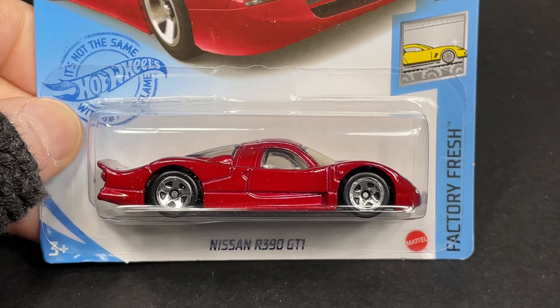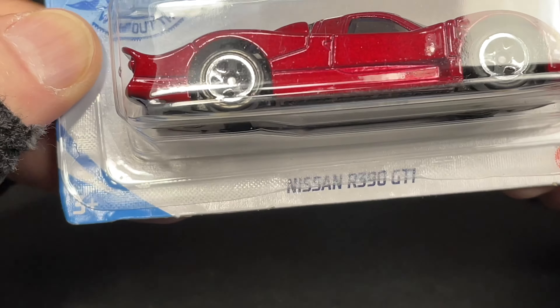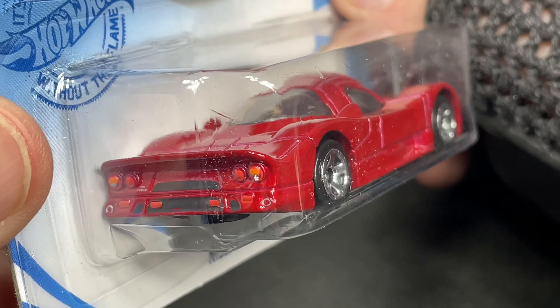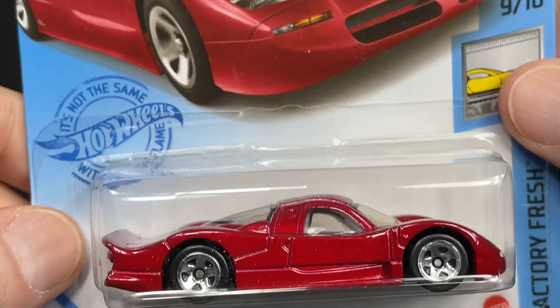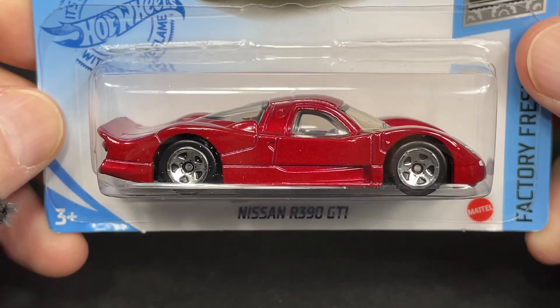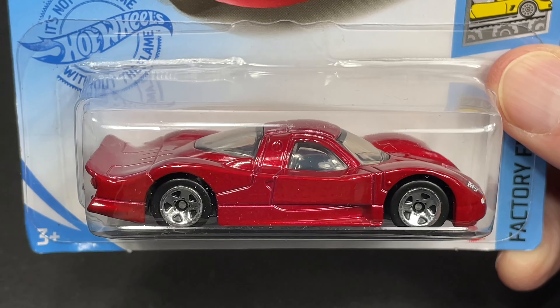And here is the Nissan R390 GTI. Beautiful. What a nice color — super beautiful red color. Look at all the details on the back end, and on the front you see the Nissan badge and everything. Looks so cool. This one was new for 2021 as well. It's been out in white, and there's also a blue one. So you got the red, white, and blue.